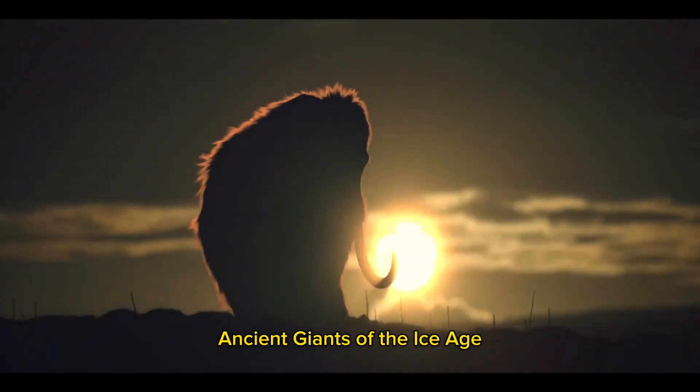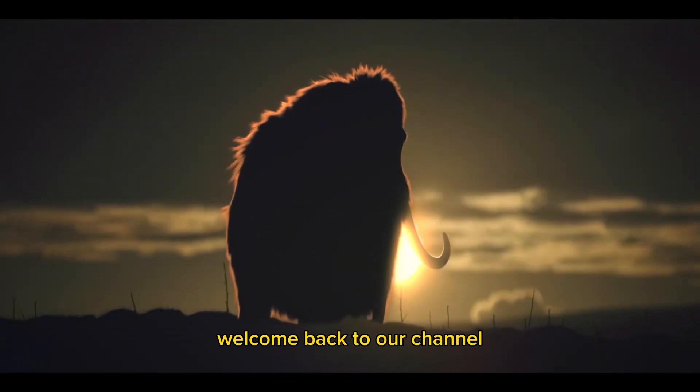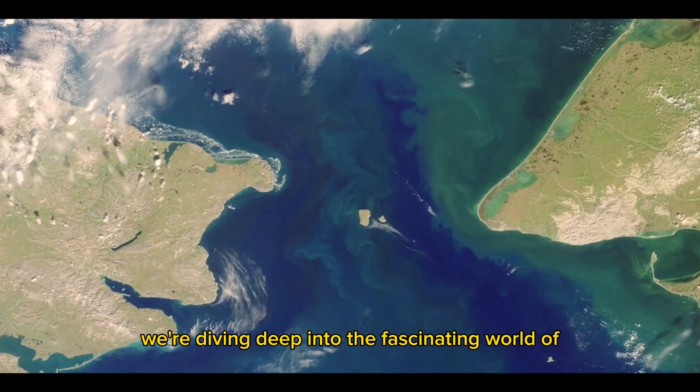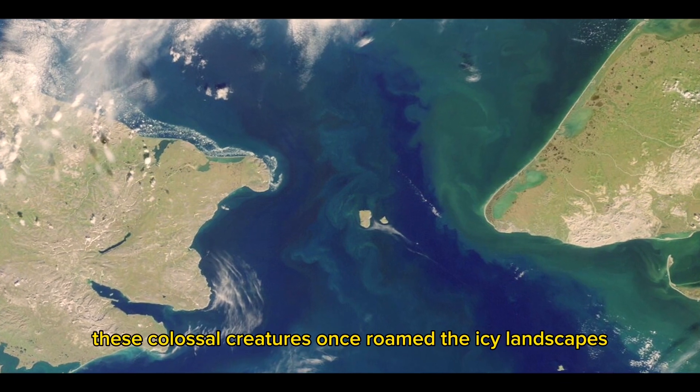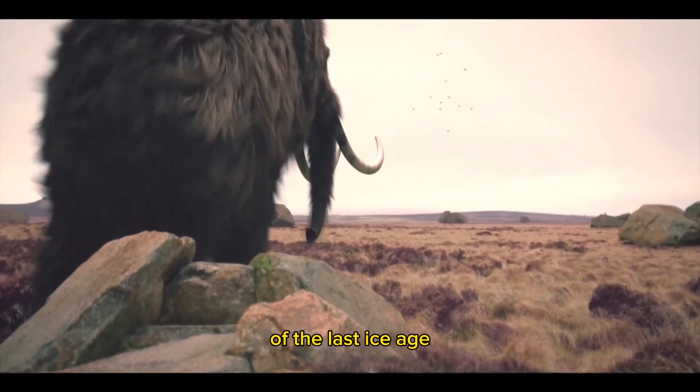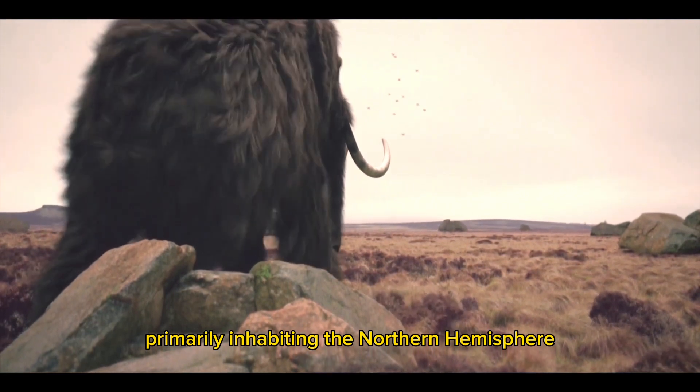Welcome back to our channel. In today's video, we're diving deep into the fascinating world of the woolly mammoth. These colossal creatures once roamed the icy landscapes of the last ice age, primarily inhabiting the Northern Hemisphere.